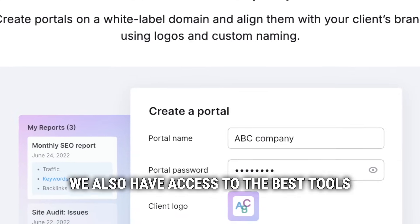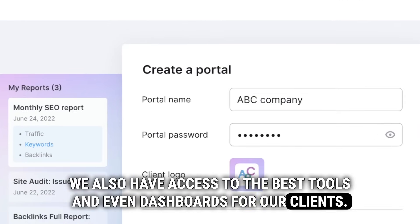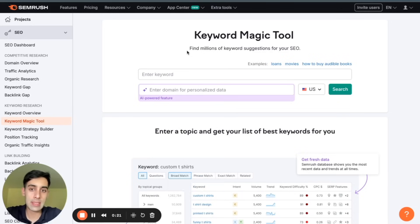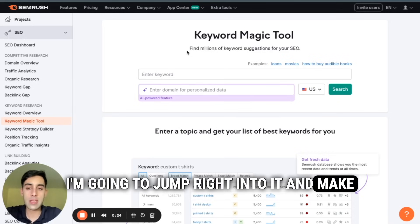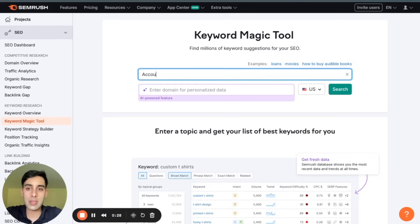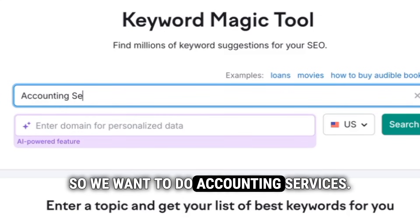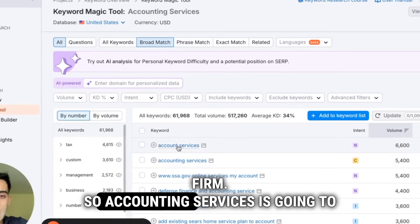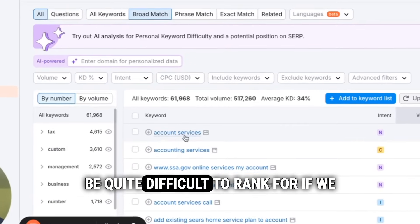We also have access to the best tools and even dashboards for our clients. Give it a shot. How to use SEMrush to rank for organic keywords. I'm going to jump right into it and make it super easy. Let's think about any industry — let's think about accounting. So we're going to do accounting services. Let's say this is a global accounting firm.